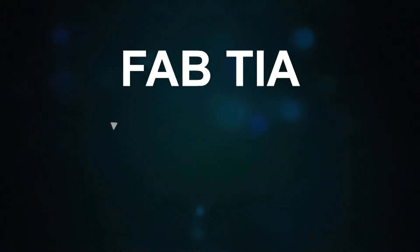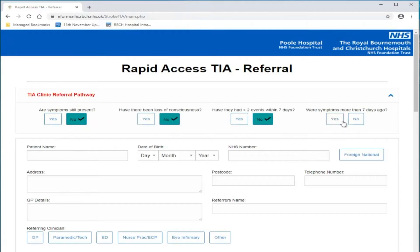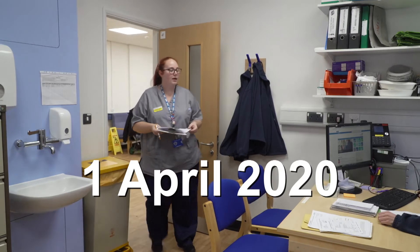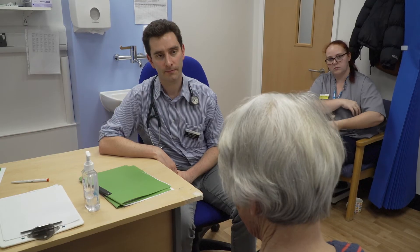FAB TIA – Fast Access Booking for Suspected TIA – is a web-based booking system allowing you to book patients directly into clinic slots within 21 hours of first contact with a healthcare professional. Weekend clinics will also be booked via FAB TIA, initially only at the weekend for Salisbury patients, but this will change shortly. From 1st April, all patients referred to TIA clinic in Bournemouth and Poole must be referred via FAB TIA. No other referral mechanism will be available.